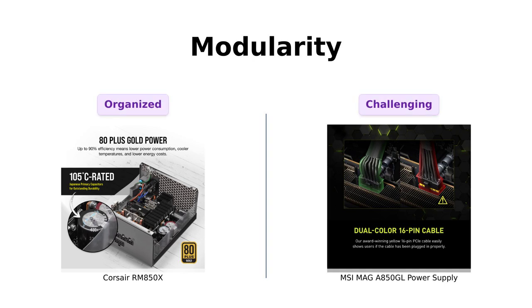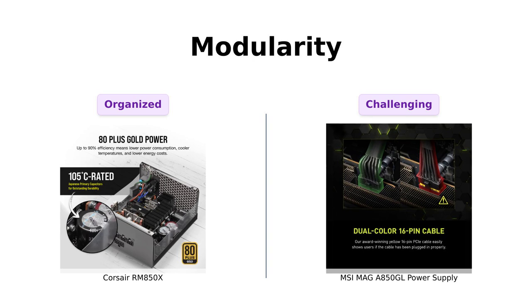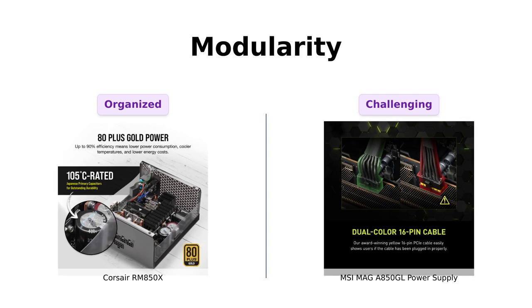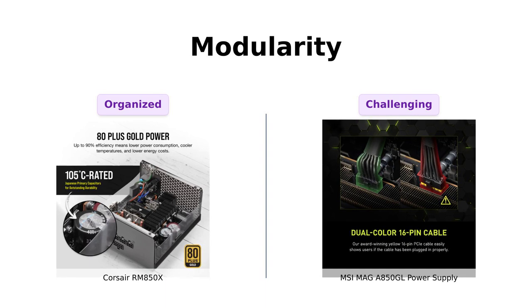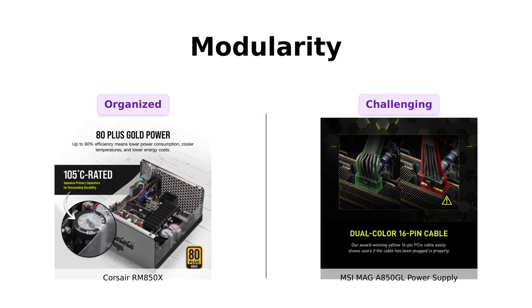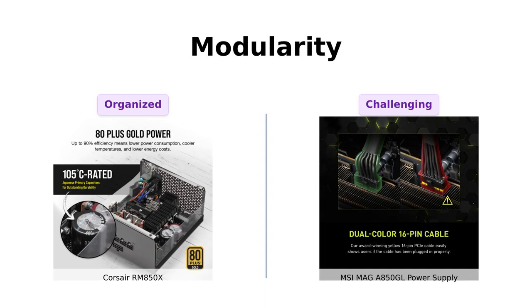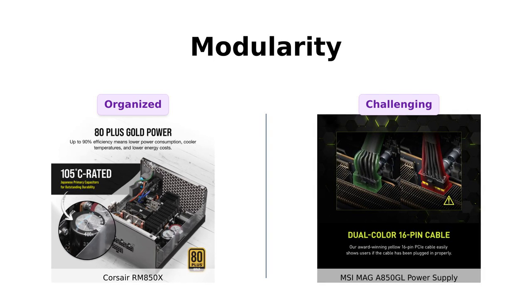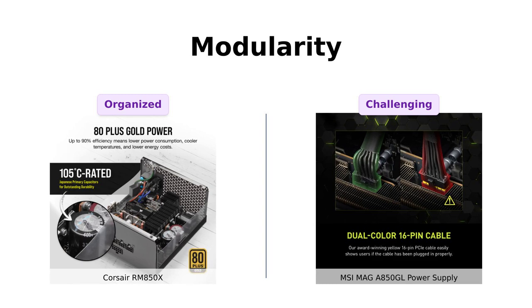Both of these beauties are fully modular, meaning you can connect only the cables you need — no more spaghetti monster lurking in your case. Reviewers of the Corsair RM850X praise its cable management capabilities, making it a favorite among those who value organization. On the other hand, the MSI MAG A850GL also offers a fully modular design, although some users noted that its stiff cables made cable management a bit challenging.